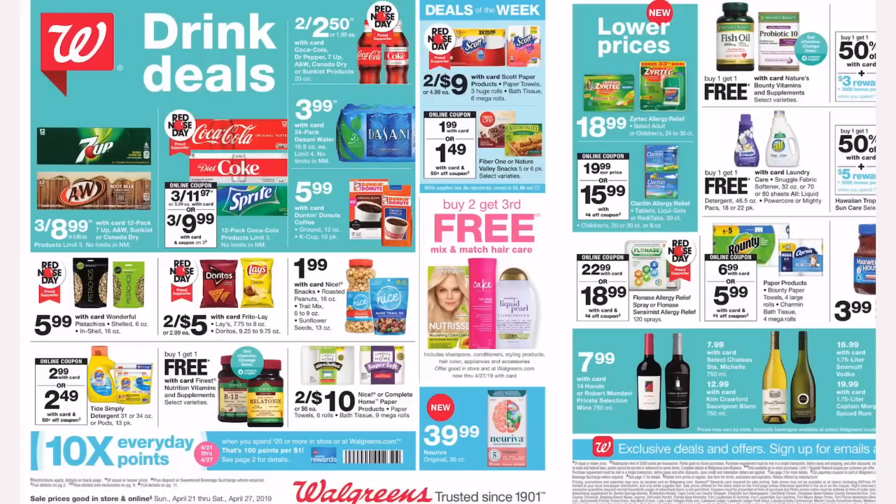Before we dive into the deals, I want to let you know two things. One: there are no coupon inserts this week, so no inserts coming out on April 21st — please save your dollars. Second: I do provide a printable breakdown linked in the description box. It is a Google document, so click the link and you will see all the deals posted. You need to open it using Google Chrome or the Google Docs app.